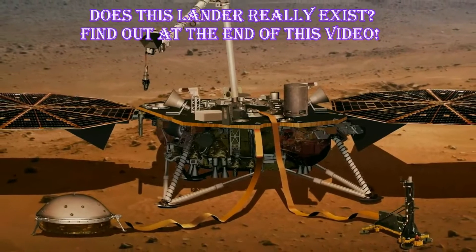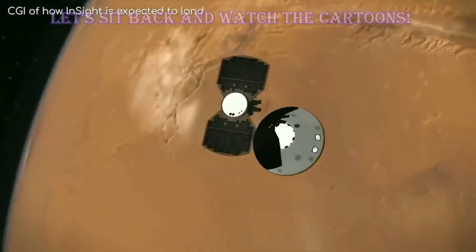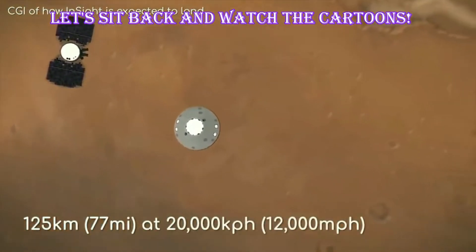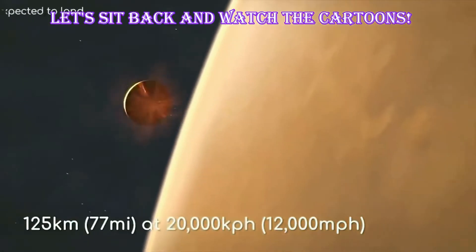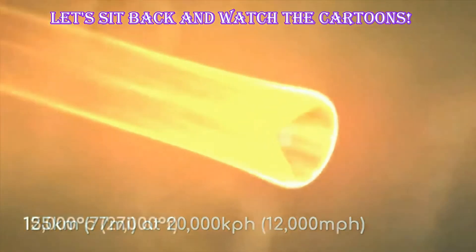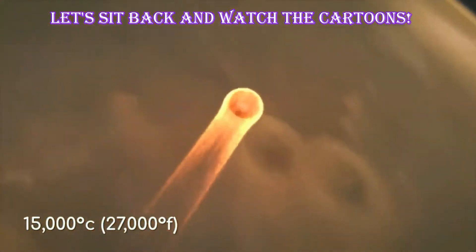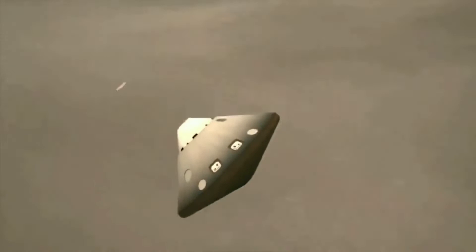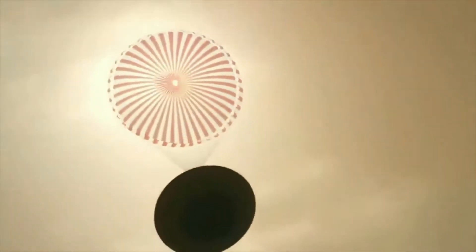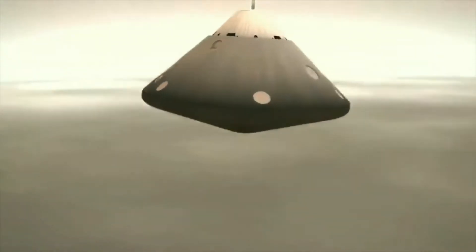So how do they expect this spacecraft to land? Firstly, it will enter the atmosphere 125 km up at almost 20,000 km per hour. This entry will obviously generate a lot of heat — roughly 15,000 degrees Celsius — which the heat shield will absorb. Once the lander has slowed down enough, the heat shield will pop off and a supersonic parachute will deploy, further slowing InSight down.